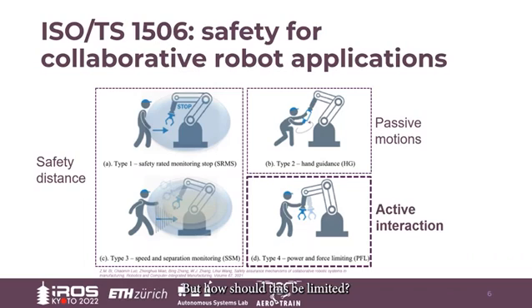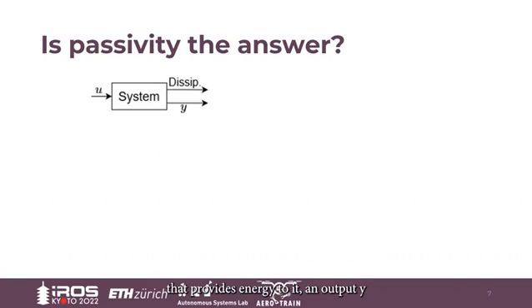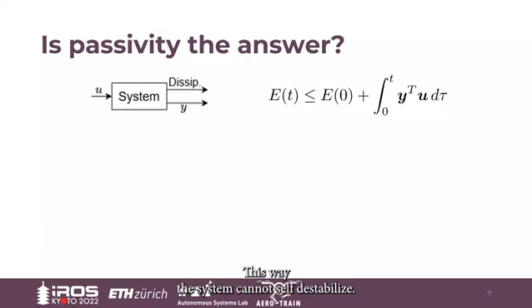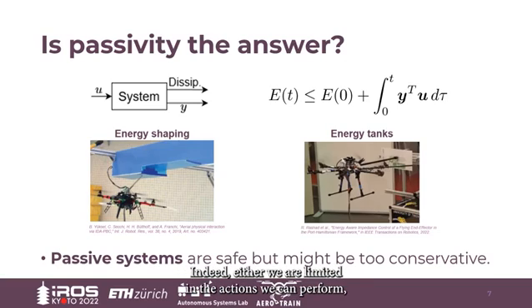Notice how the ISO norm specifically describes a power limitation to make the interaction safer. But how should this be limited? So far, research mostly concentrated on passive systems, limiting the power generation to be zero or less. A passive system is described by an input that provides energy, an output that changes thanks to that energy, but especially a dissipation term that ensures the energy of the system is always less than the amount introduced, so the system cannot self-destabilize. Examples of passivity-based control laws are energy shipping, in which the aerial robot emulates a mass-spring-damper system. Although safe, these methods might be over-conservative in some scenarios — either limited in the actions we can perform, or we might prematurely terminate the task if we run out of the extra energy budget.